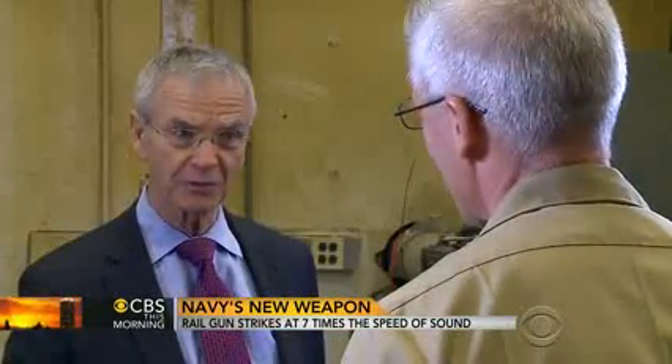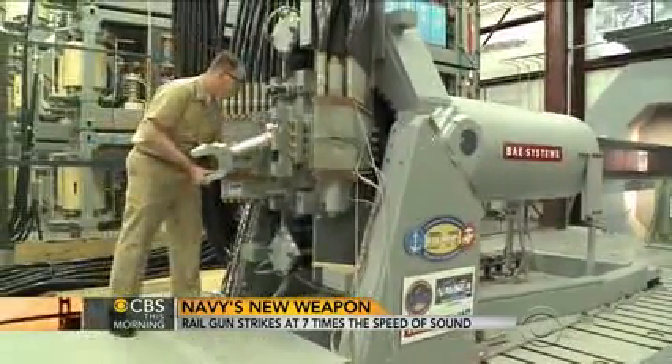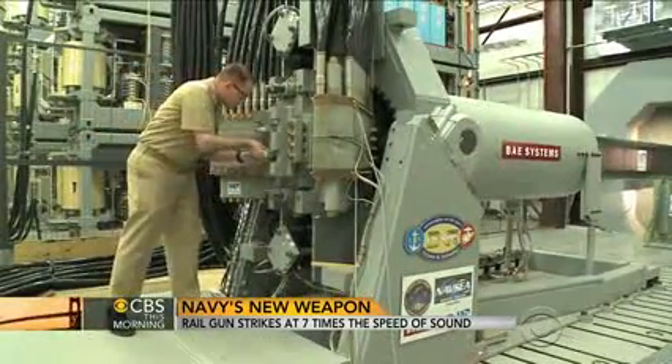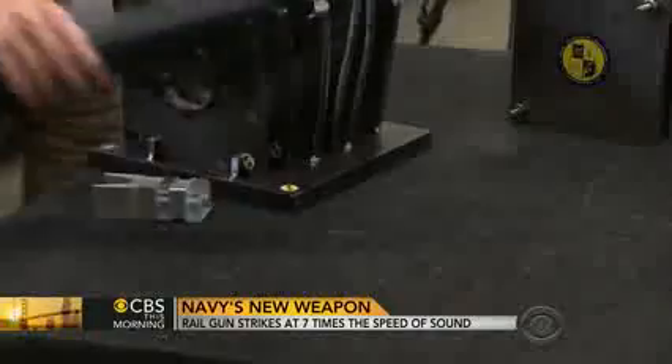Does this mean that gunpowder is a thing of the past? It may mean exactly that. According to Rear Admiral Matthew Klunder, chief of naval research, the rail gun is also dirt cheap compared to the multimillion-dollar cost of today's missiles. That projectile costs about one one-hundredth of the cost of one of our traditional missiles. This costs right here about $25,000.